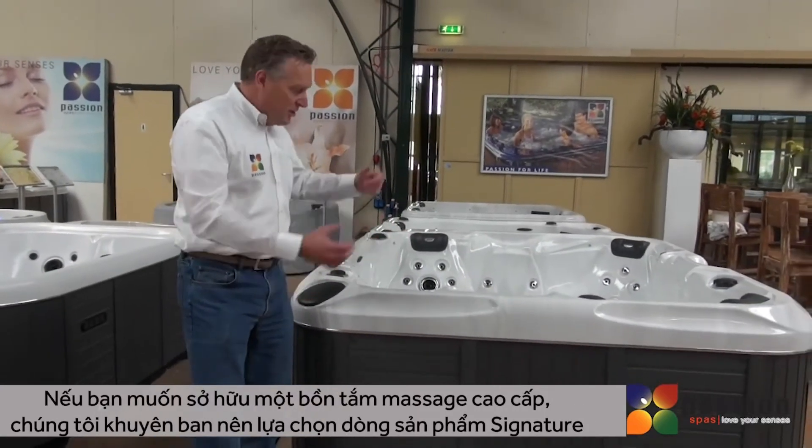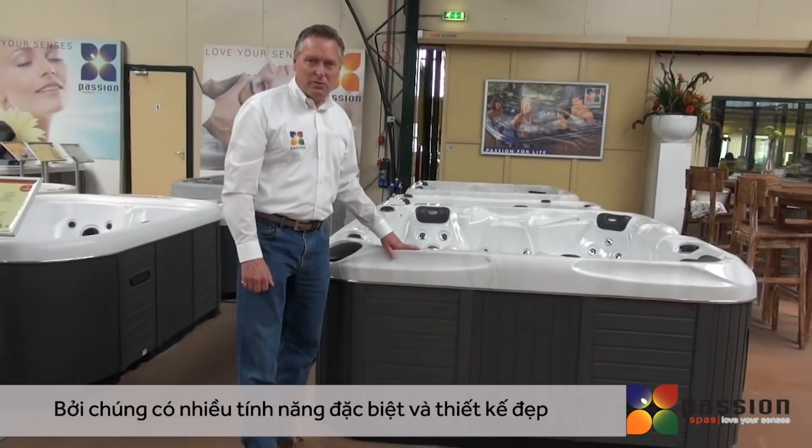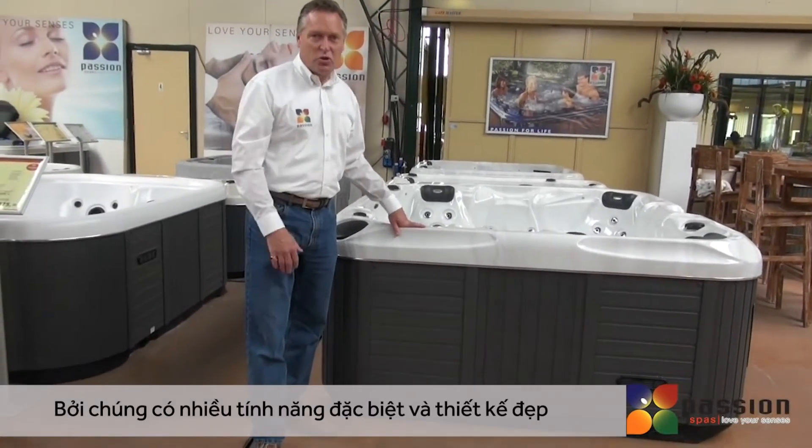If you combine all these features along with the interior design, you're going to see that the Signature series is an exceptionally beautiful spa with design that is just gorgeous.